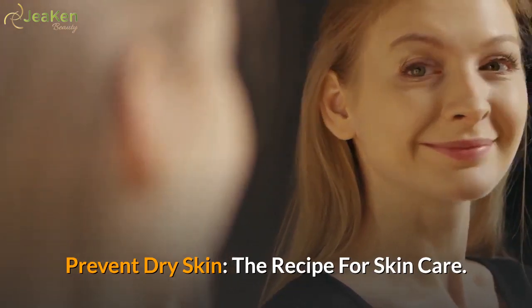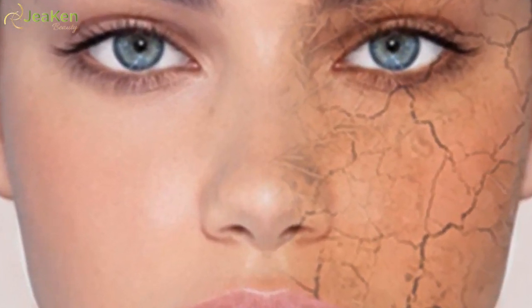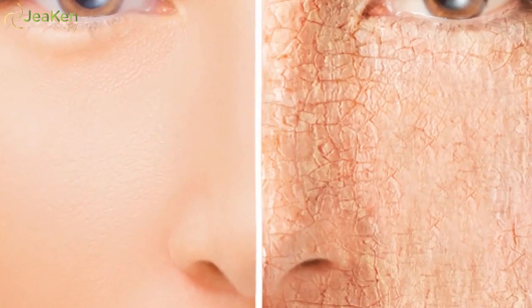Prevent dry skin: the recipe for skin care. Dry skin cannot be ignored — dry skin leads to cracking of the upper layer of skin and gives it a real bad appearance. The main causes of dry skin include dry climate, hormonal changes, too much exfoliation, and treatment of other skin disorders. Moreover, dryness could be the inherent nature of one's skin. Whatever the cause, dry skin care is very important but not very difficult.